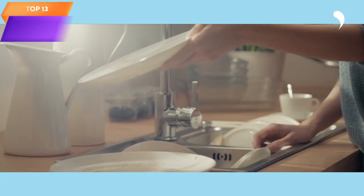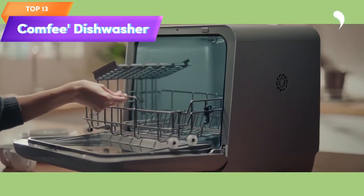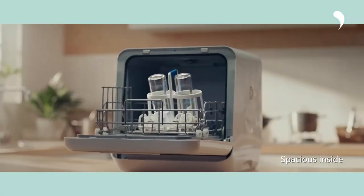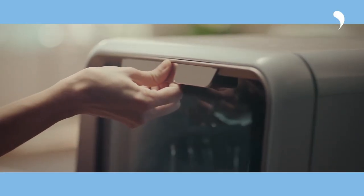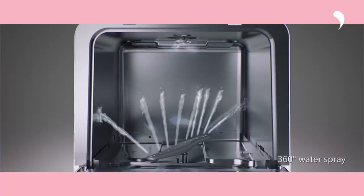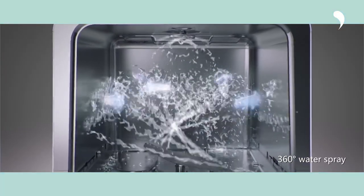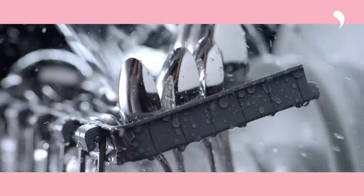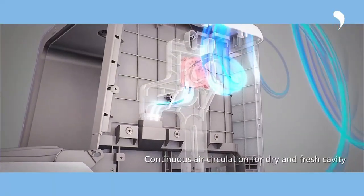Top 13 is a compact and convenient dishwasher for apartments and RVs. It doesn't require a hookup and has a 5-liter built-in water tank. It offers six programs, a 360-degree dual spray system, a high temperature wash function, and an air dry function. It provides a space saving solution for washing dishes in smaller living spaces.